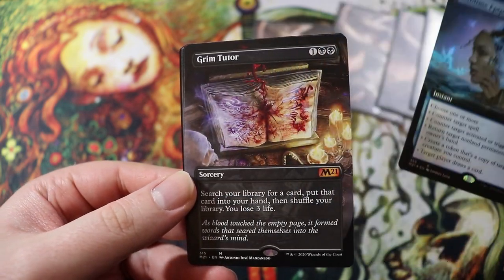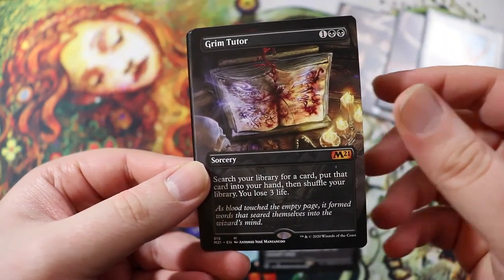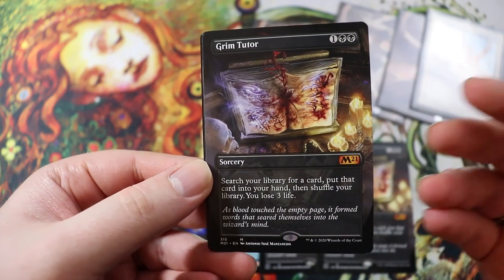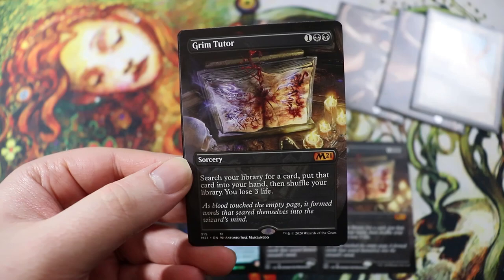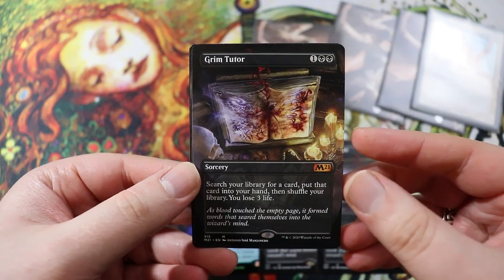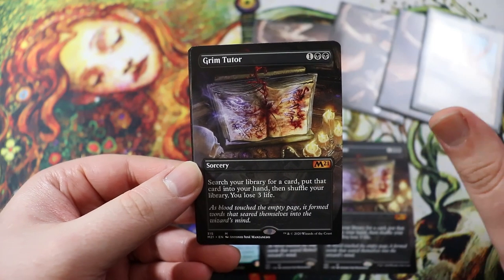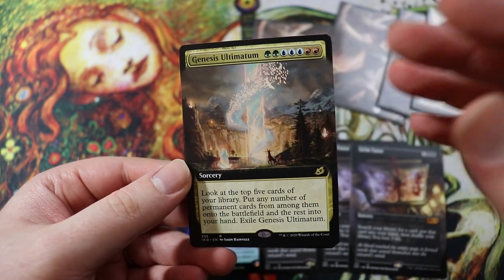Sublime Epiphany is going into my Maelstrom Wanderer deck because you can actually cascade into it and it's still pretty good. Next is a non-foil alternate art Grim Tutor. I should have multiple copies of this — it's a really, really good card and it finally got a reprint. I love this alternate art. This is going into my Yagmoth Thran Physician deck, my Moldrotha deck, and possibly the new deck I'm building.